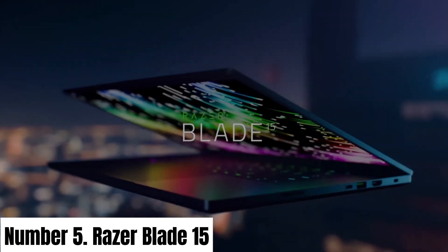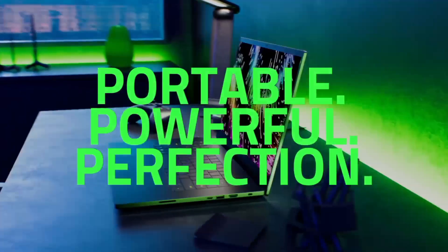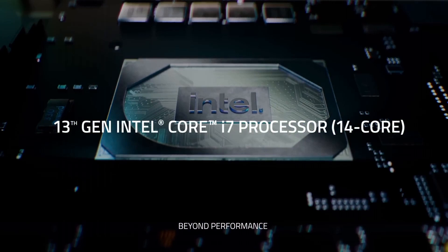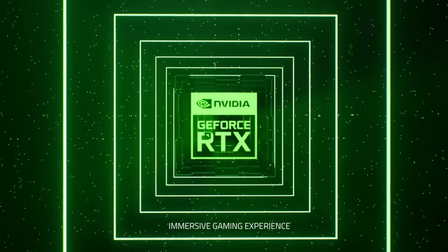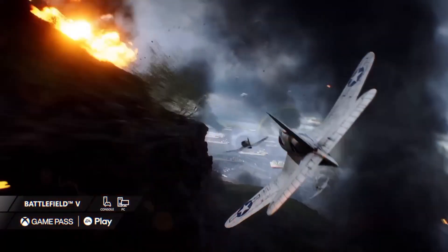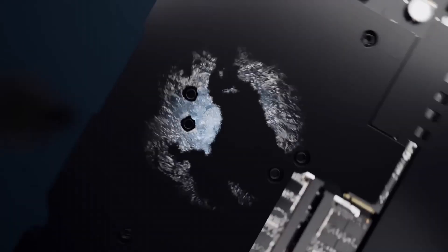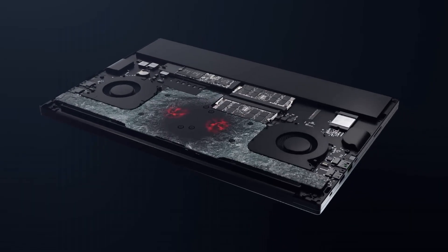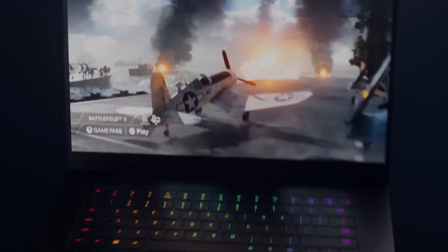Number 5: Razer Blade 15. Introducing the Razer Blade 15, a gaming laptop that pushes the boundaries of performance, aesthetics, and portability. Crafted with precision and powered by cutting-edge technology, this laptop is designed to elevate your gaming and creative experiences. At the heart of the Razer Blade 15, you'll find the latest Intel or AMD processors and powerful NVIDIA graphics, ensuring seamless gameplay and lightning-fast rendering for content creators.